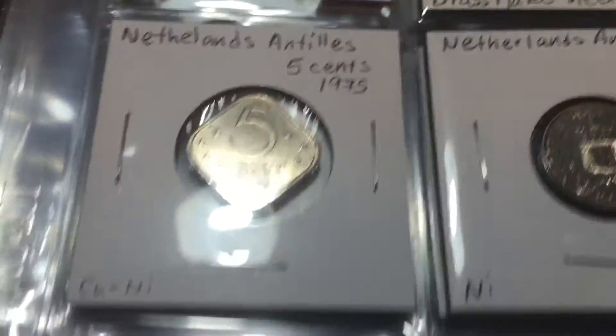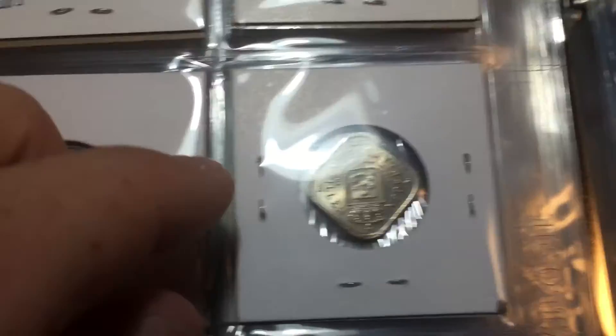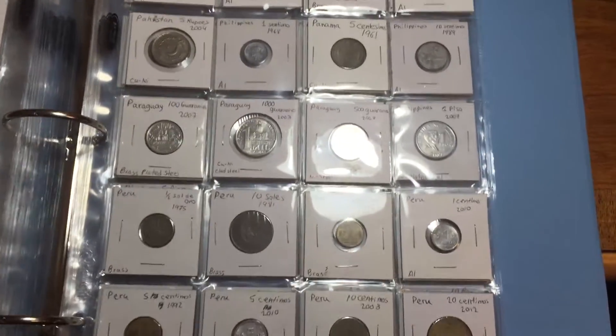And then here these appear to be some islands in the Caribbean — they're called Netherlands Antilles. There's five cents and then two different 25-cent coins. I really like the front of this coin with the seashells — I like that design. There's the reverse of the five cent. Just a plain 25 cents and I like the front of this coin too — I just like that coin overall; happy with that one.